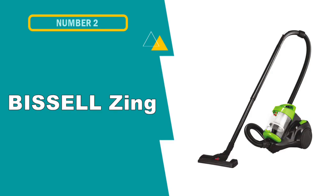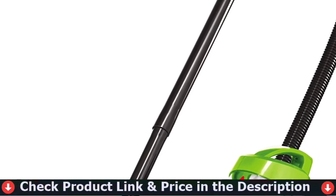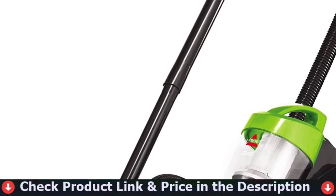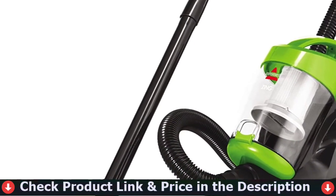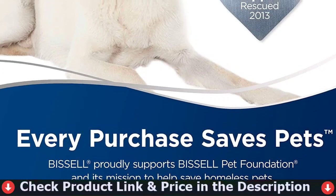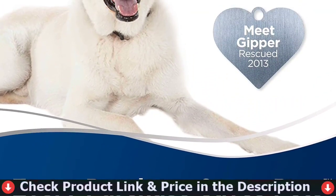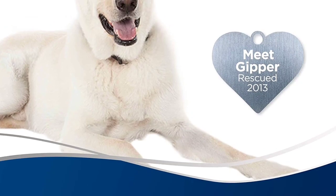Number two in this best Bissell vacuum list is the Bissell Zing Lightweight Canister Vacuum Cleaner. The Bissell Zing Bagless Canister Vacuum makes it simple to move strong mess removal from one room to another in your home. It is equipped with cyclonic technology, which offers powerful, continuous suction across carpets and hard floors. The tiny and lightweight design, as well as the swivel turning, make it easy to maneuver past furniture and between rooms.